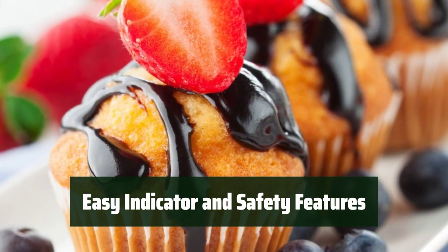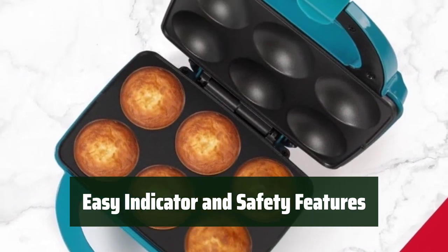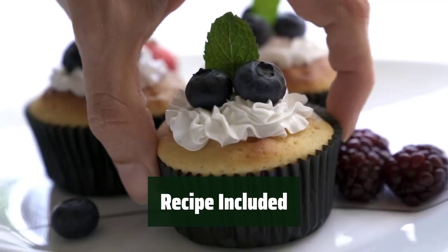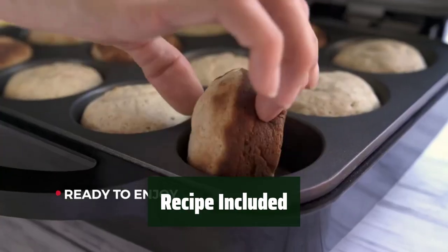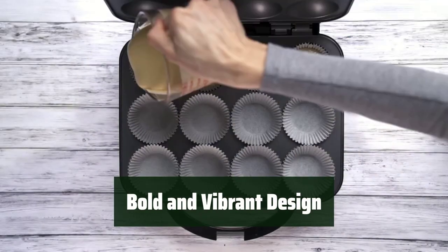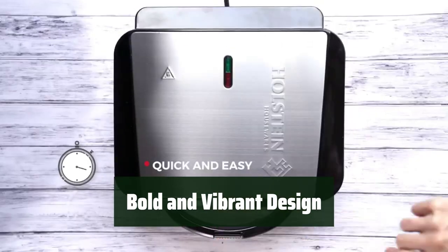The bright, easy-to-see indicator light lets you know when the maker is on and ready to cook, and the safety lock built into the carry handles ensures safe and easy use. Comes with recipes to help you discover new favorites, making it a great addition to your kitchen for birthdays, holidays, and more. The bold and vibrant design adds a pop of color to your kitchen decor, making it both functional and stylish.